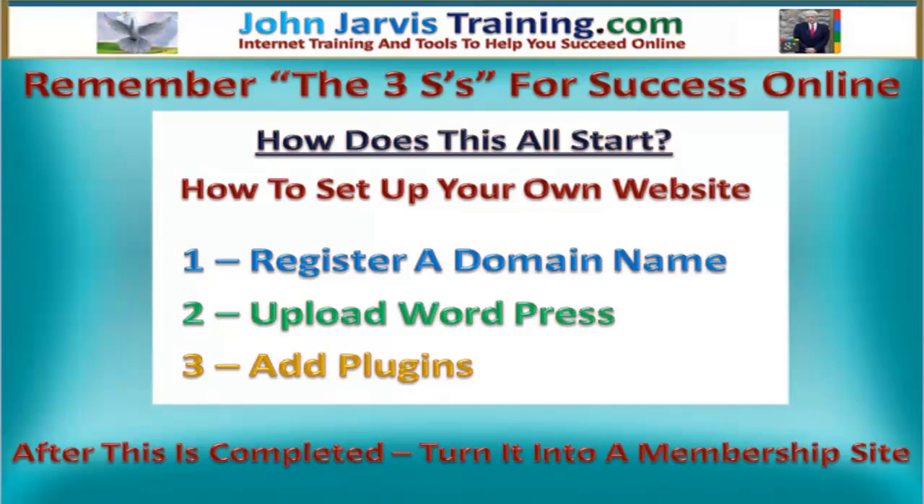After this is completed, we are going to turn this website into a membership site, and this is going to be done very simply and step by step. Anyone can do this, trust me. So let's get on with step one — let's go and register a domain name.